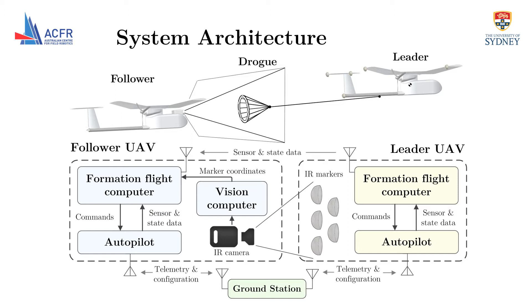Additionally, the leader contains a set of active infrared markers. The follower has an infrared camera and dedicated computer to extract the marker centroids from each frame. The formation flight computers communicate wirelessly, and a ground station displays telemetry from each aircraft as well as allowing configuration to be uploaded in flight.